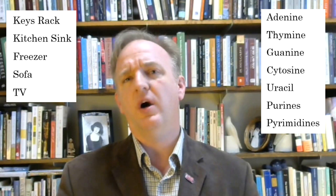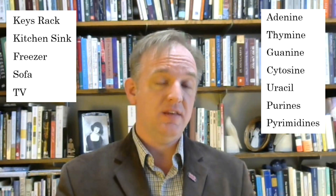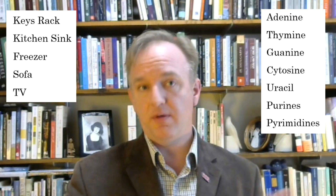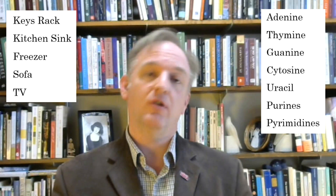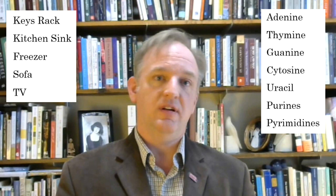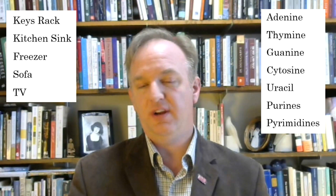Third, guanine — the freezer. The beginning of the word guanine reminds me of bat guano, and it ends in "nine," so I think of nine chunks of bat guano in an ice cube tray.